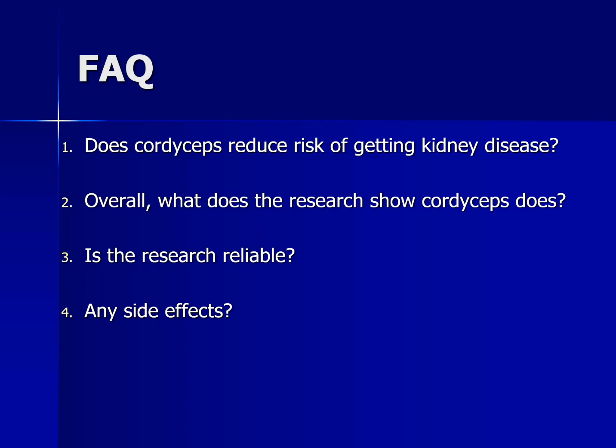The big question is: how much cordyceps are they actually using in the research to get these effects? The dosage is kind of all over the place — various studies have used anywhere from one and a half grams a day to as much as 12 grams a day. If cordyceps works, the amount used would likely vary by how bad the kidney disease is and what medications people might be taking. So if you have kidney disease, it's in your best interest to talk to your doctor to get the best advice for you.